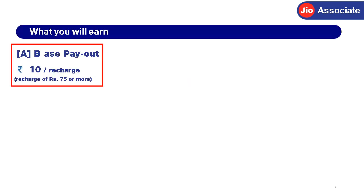What you will earn is explained here. Part A is a base payout of Rs. 10 for every successful recharge. But keep in mind, the recharge value must be Rs. 75 or more.